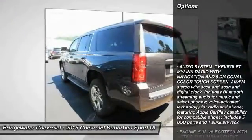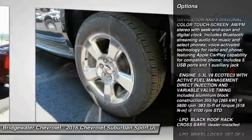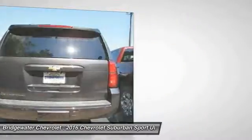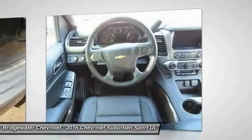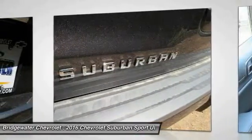Here are some of this vehicle's great options: Power Passenger Seat, Remote Engine Start, Stability Control, Tow Hitch, Anti-Lock Braking System, Keyless Entry, Steering Wheel Audio Controls, Traction Control, Power Lift Gate, and Lane Departure Warning.